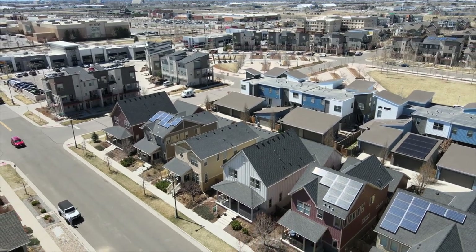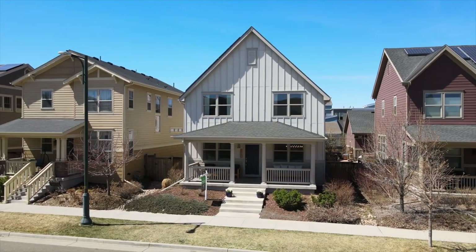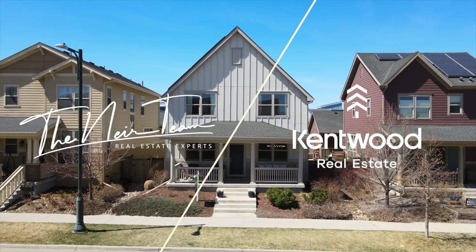Parks, trails, restaurants, and shops are all just around the corner. Exclusively listed by the Neer team at Kentwood Real Estate.